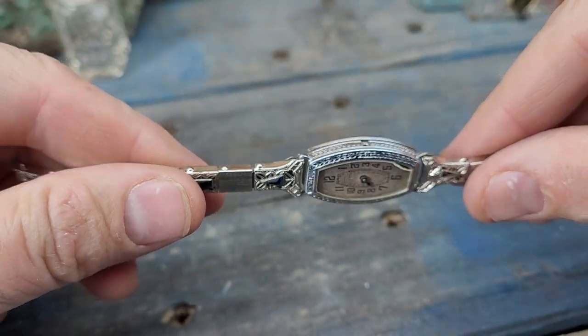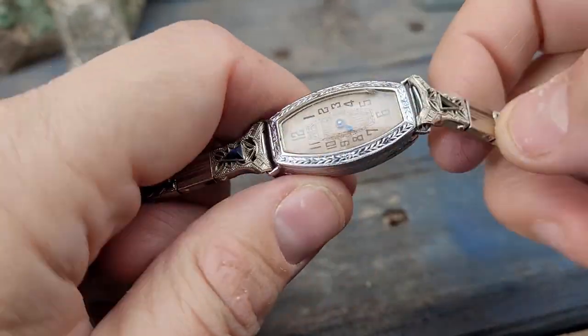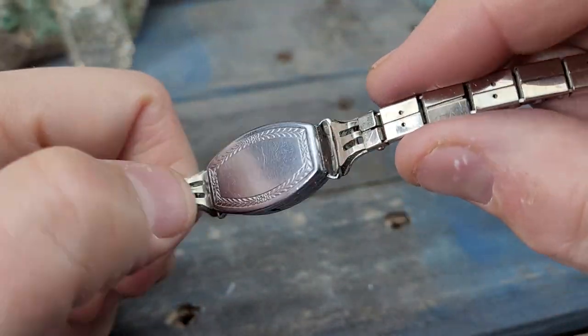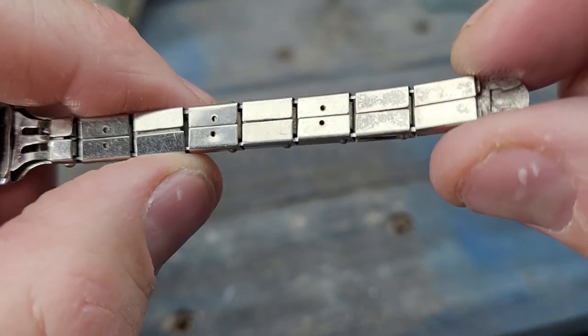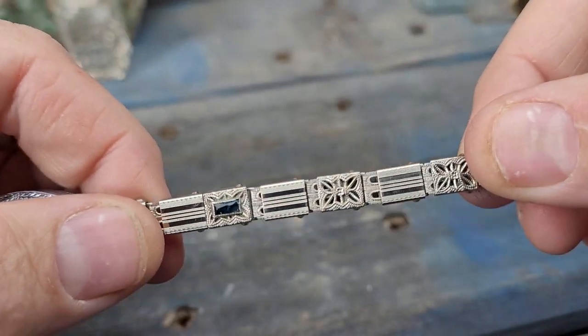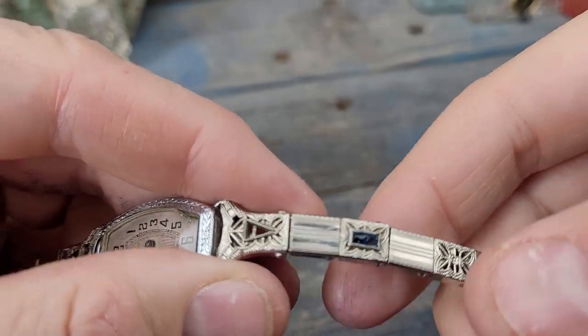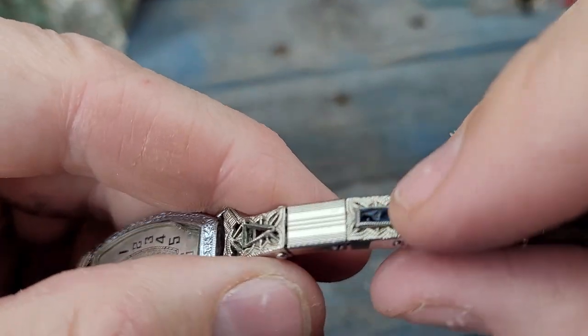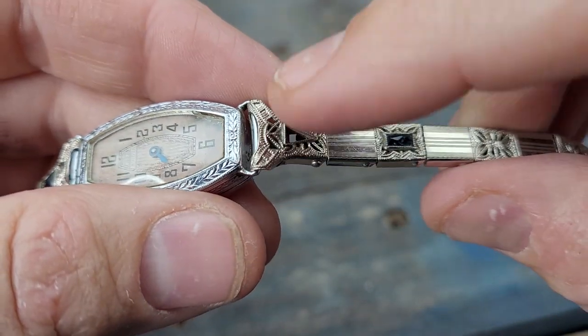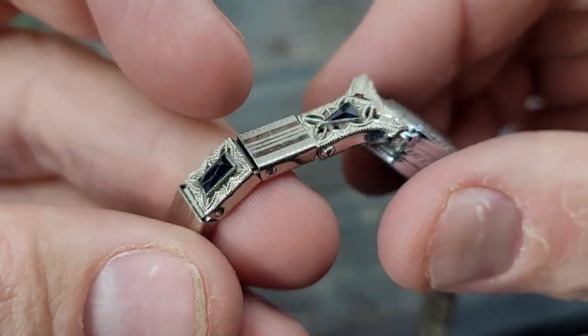This watch is in running condition, featuring a 14-carat white gold-filled back and bezel and a 1/10th 10-carat white gold-filled springy watch band with little sapphires — or glass-like sapphires or whatever. One is missing, but other than that, no big deal.